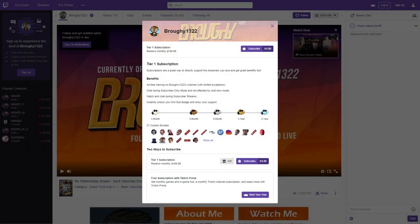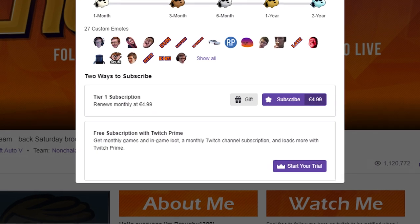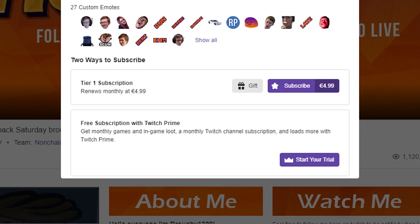Also if you do have Twitch Prime and you haven't already, make sure you're giving your free subscription to a Twitch streamer each month as well. It doesn't have to be me, but make sure you're giving it to someone as you're basically supporting them with a $2.50 donation without any extra cost to you.